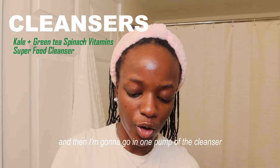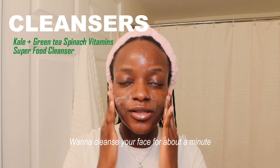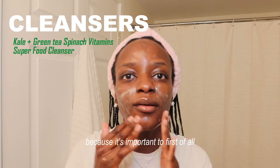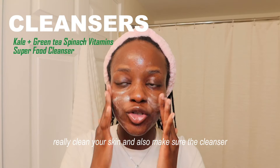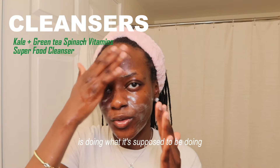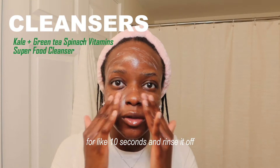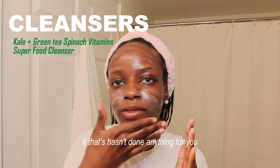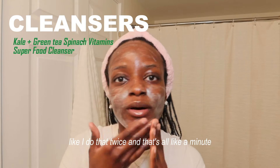I wet my face and go in with one pump of the cleanser. You want to cleanse your face for about a minute because it's important to really clean your skin and make sure the cleanser is doing what it's supposed to do. If you apply a cleanser for only 10 seconds and rinse it off, it hasn't done anything for you.